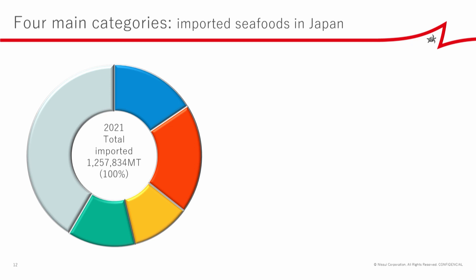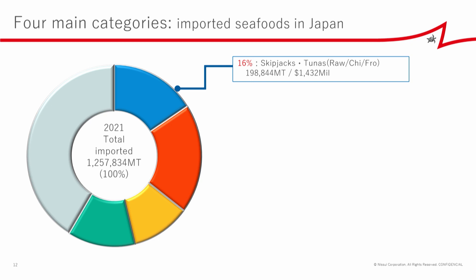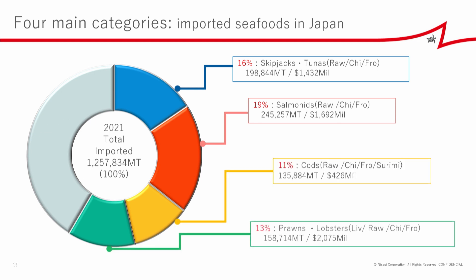This shows the ratio of imported seafoods in Japan. Around 1,258,000 tons were imported last year. The four main categories were skipjack and tunas, salmons, cods, and prawns. For salmon and prawns respectively, about 10 and 100 times the domestic farm volumes are actually imported into Japan. So there is still considerable space for domestic fresh products for these species.